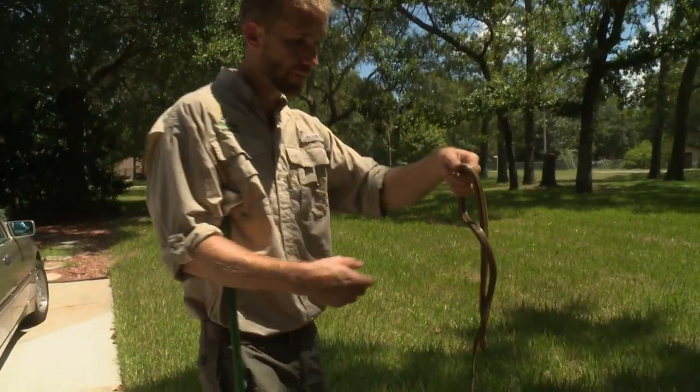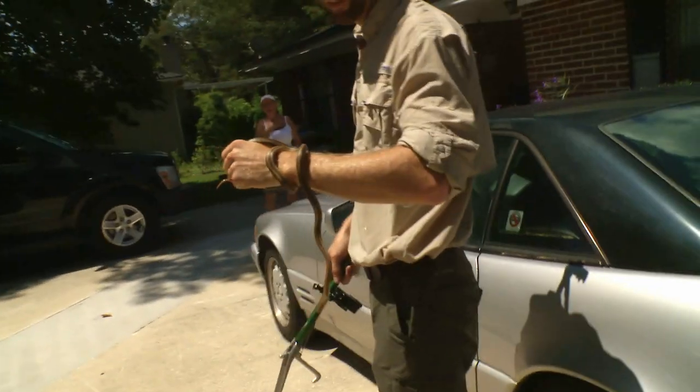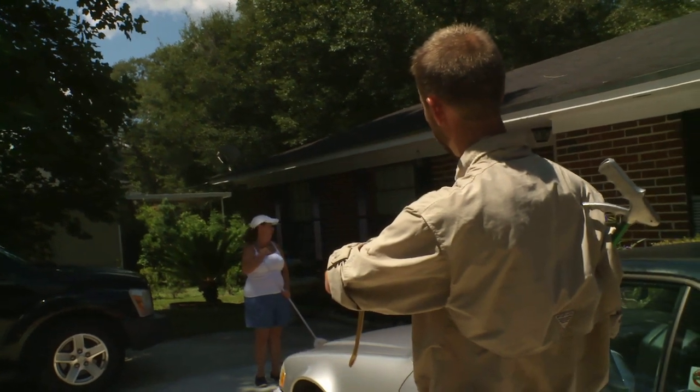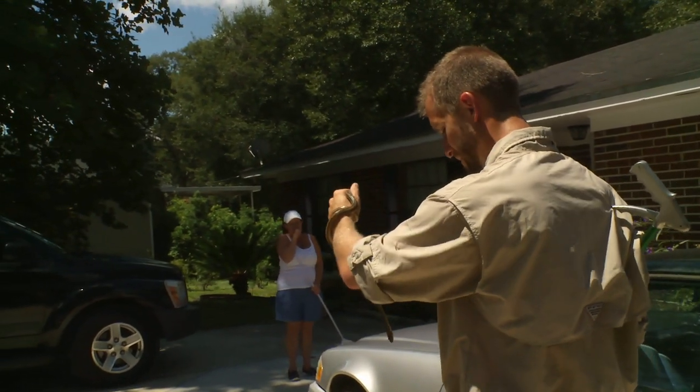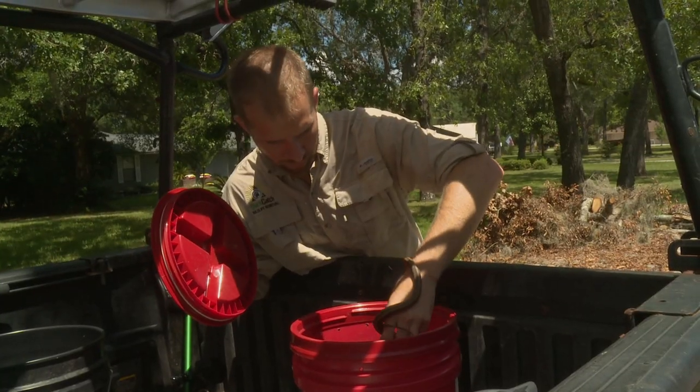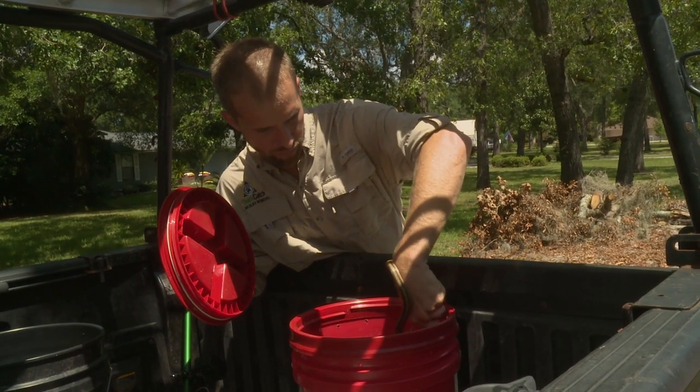We're going to go ahead and get him in a safe spot. The homeowner is very scared of snakes and declines to pet him. Rat snakes are actually really good snakes to have around because they help keep rodents in check, but I'm going to be relocating this guy far away from this garage, which is no place for any snake to be.